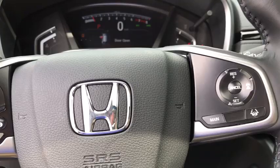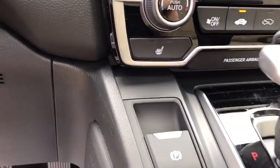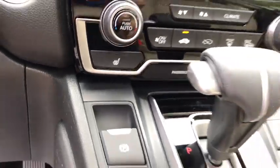Leather-wrapped steering wheel, adjustable steering wheel, power steering, cruise control, four-wheel disc brakes, floor mats, and auto-dimming rearview mirror.